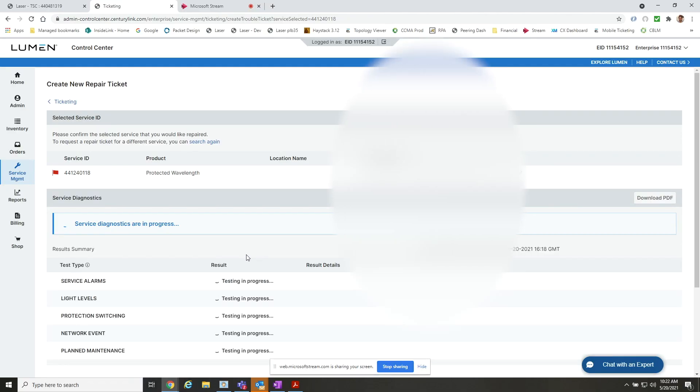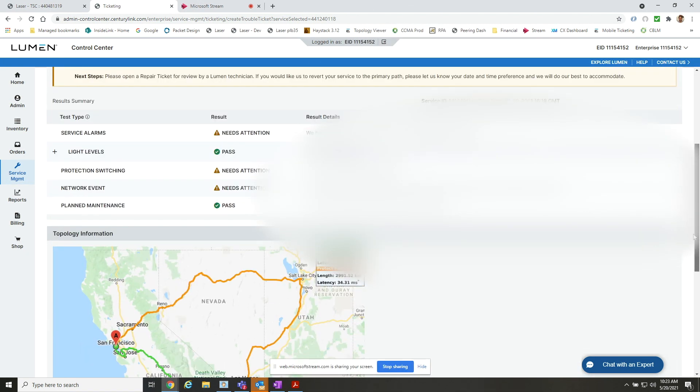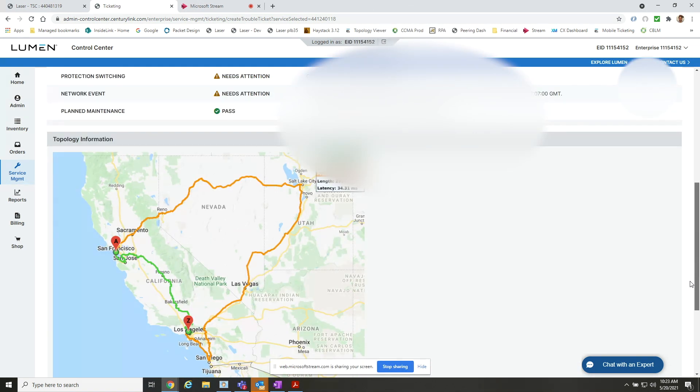We have received amazing feedback from our customers around this new functionality, and we have recently enabled self-service diagnostics in our Lumen Control Center portal. Customers going into the portal and opening a trouble ticket will automatically have diagnostics run and all this information presented to them before they create the trouble ticket. We've also developed a new service diagnostic API that allows our customers to integrate this new functionality within their own systems.